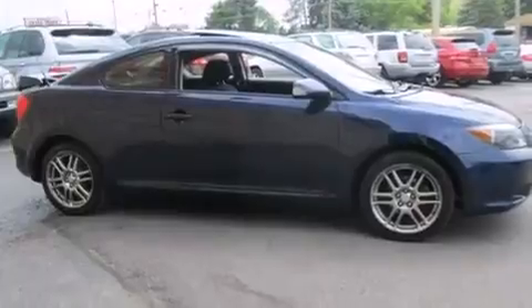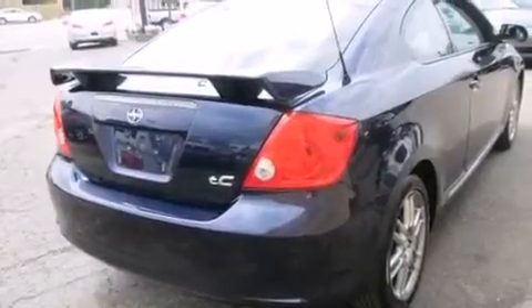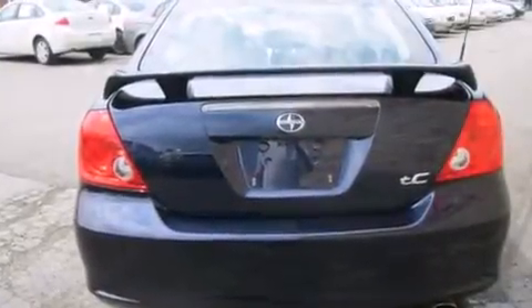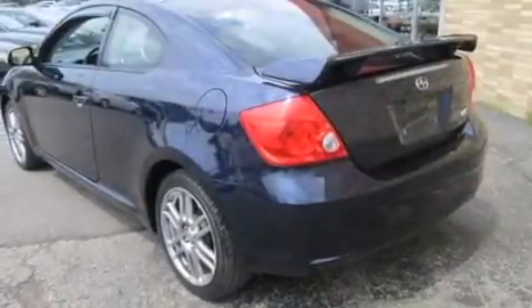Features include a premium audio system, air conditioning, cruise control, a CD player, a passenger side vanity mirror, a passenger side airbag, a pass-through rear seat, full power accessories, an equalizer, and a sunroof that enables you to fill the cabin with fresh air at the push of a button.